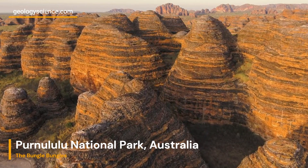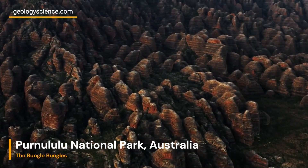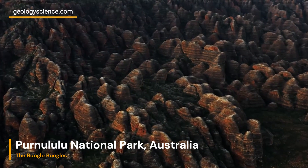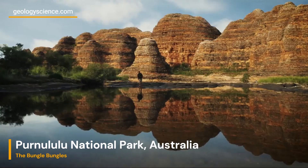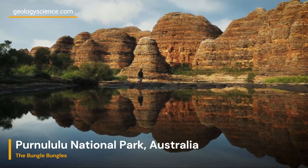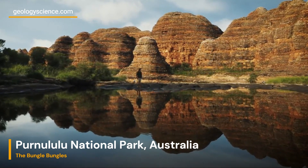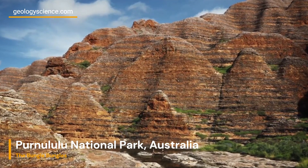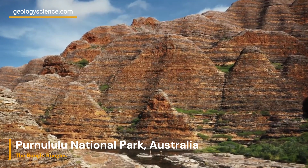The unique appearance of the Bungle Bungle Range is a result of various geological processes. Erosion caused by wind and water has sculpted the domes, creating intricate patterns and deep gorges within the range. The process of exfoliation, where outer layers of rock peel away due to temperature changes, has also contributed to the distinct shape of the domes.